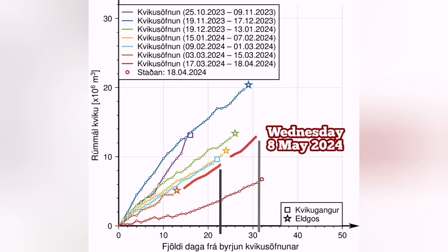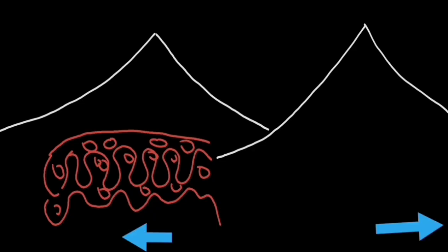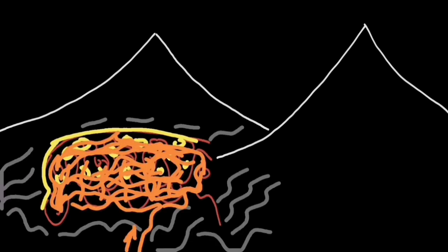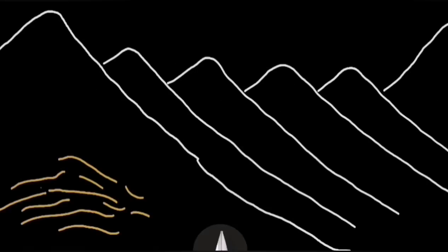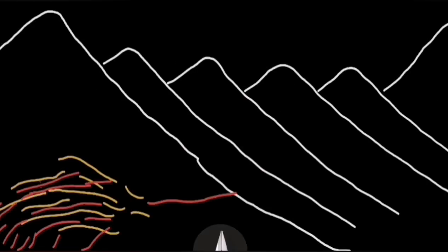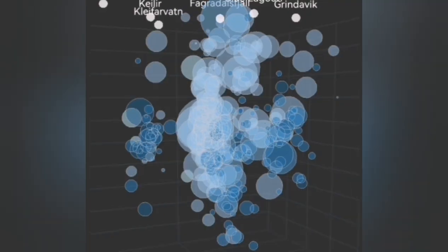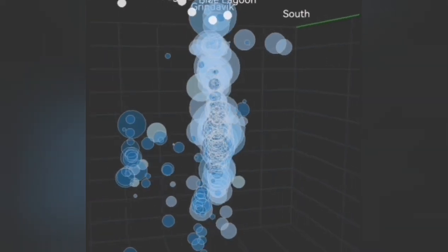This is what will happen. By the 5th of April, magma accumulation started. The land continues to rise and also stretch. Then this area on the Svartsengi fills up and then erupts laterally towards the Sundhnúka crater series. Through a series of sills and dikes, we will have eruptions, and we will see a swarm of earthquakes before that.